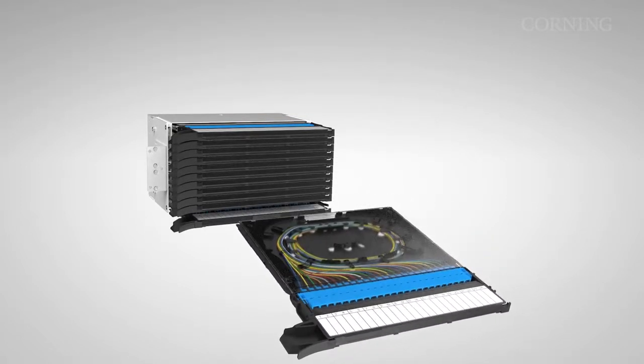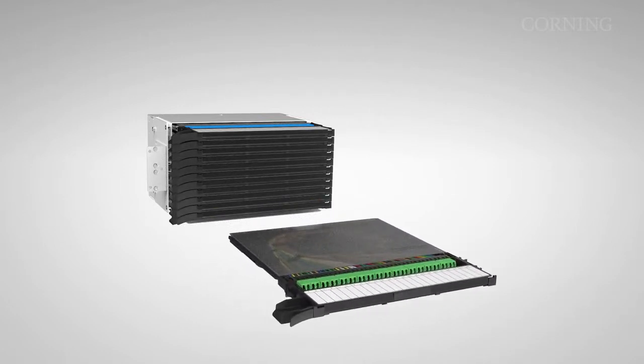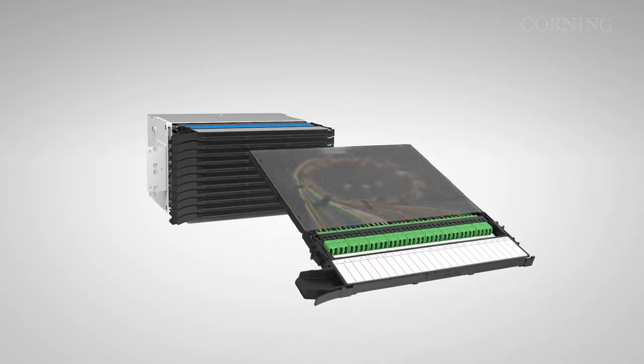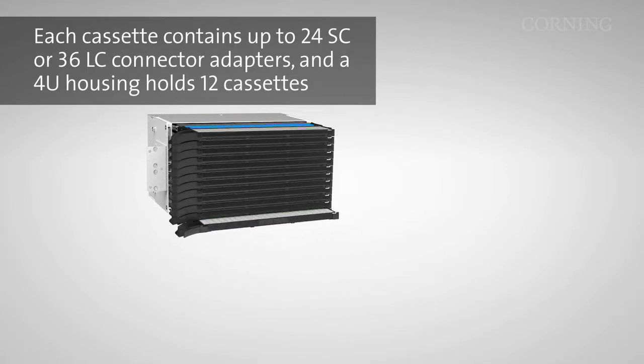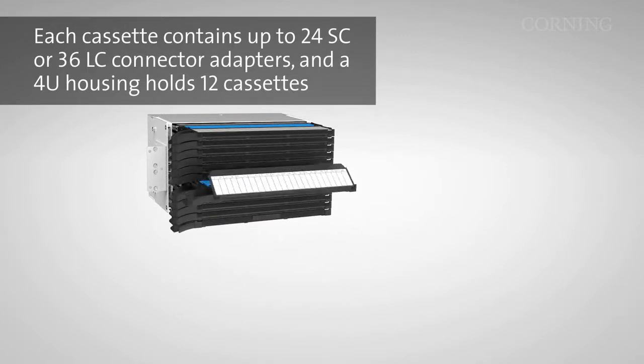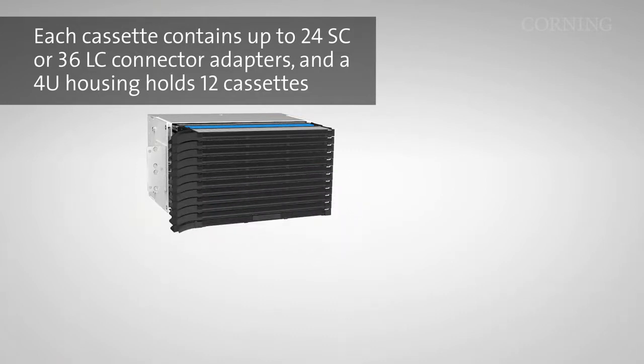The cassette can be customized to accommodate various applications, allowing one platform for multiple application spaces, including switch center nodes, street cabinets, and building entry points. Each cassette contains up to either 24 SC or 36 LC connector adapters, and a 4U housing holds 12 cassettes.